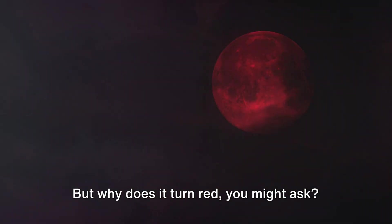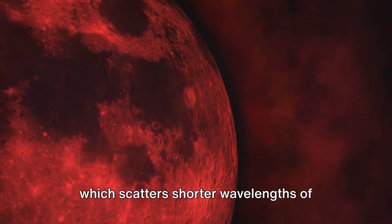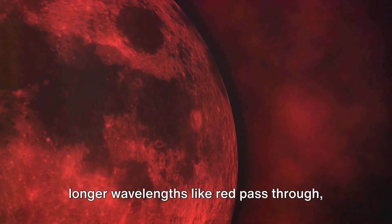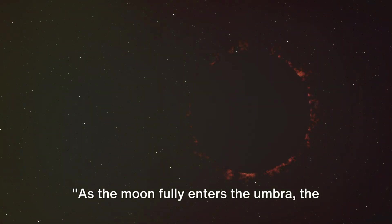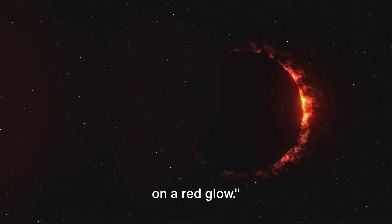But why does it turn red? This is due to the earth's atmosphere, which scatters shorter wavelengths of light such as blue and green, while longer wavelengths like red pass through, bathing the moon in a coppery glow. As the moon fully enters the umbra, the total eclipse begins and the moon takes on a red glow.